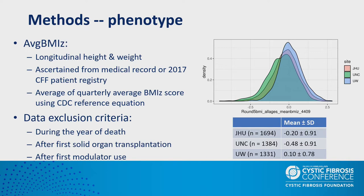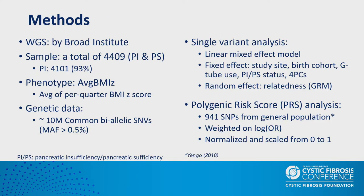First, longitudinal height and weight were ascertained from medical records or the CF patient registry. To reduce possible bias from more frequent measurements during illness, we calculated per-quarter average BMI z-scores for each subject using the CDC reference equation after adjustment for age and sex, then took the average of all per-quarter values as our single outcome variable. Data were dropped if collected during the year of death, the year after first organ transplantation, or after first modulator use.